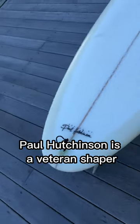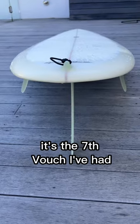Paul Hutchinson is a veteran shaper. This is hand-shaped, and it's the seventh Vouch I've had.